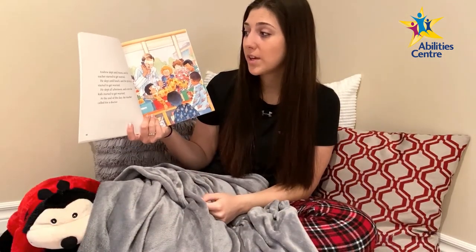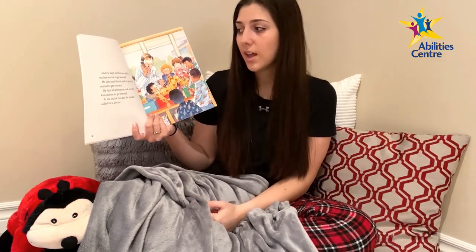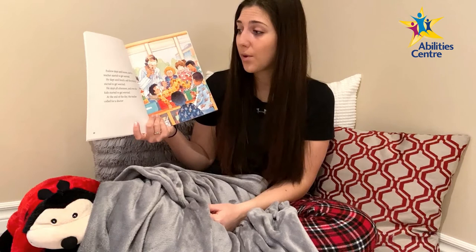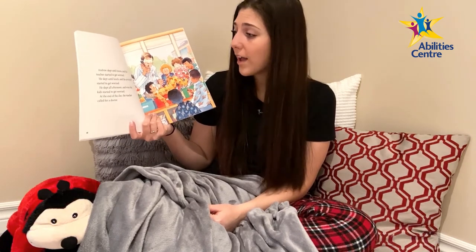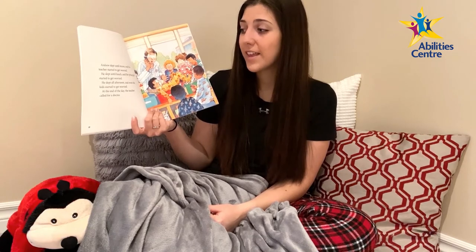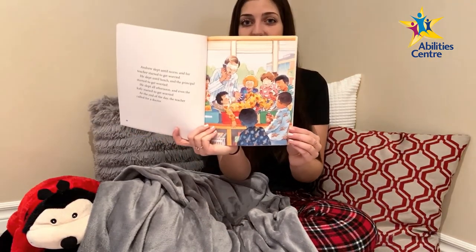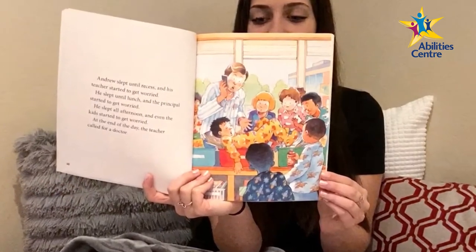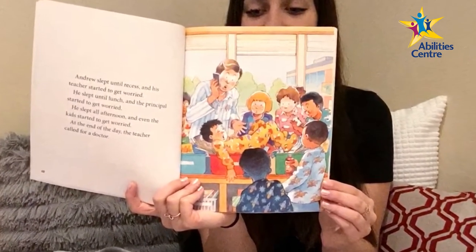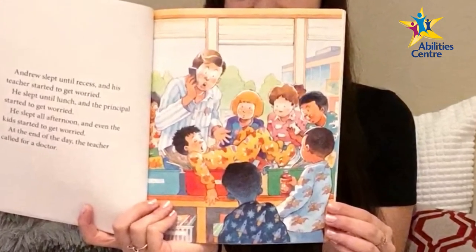Andrew slept until recess and his teacher started to get worried. He slept until lunch and the principal started to get worried. He slept all afternoon and even the kids started to get worried. At the end of the day, the teacher called for a doctor. Andrew is sleeping in bins of books at the back of the classroom while his classmates gather around him with concern.